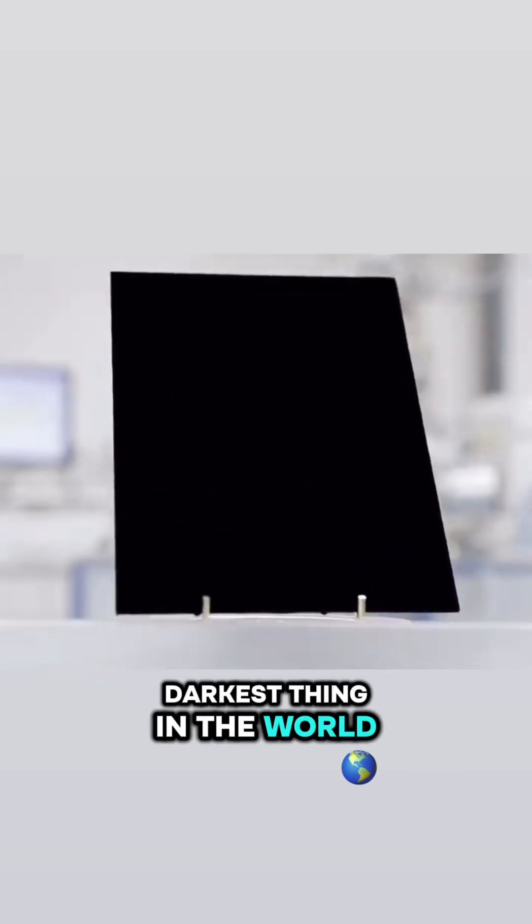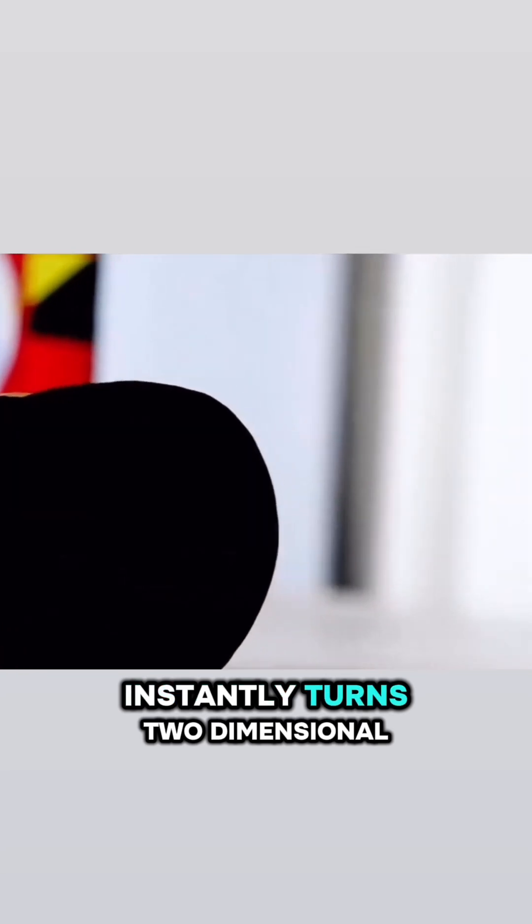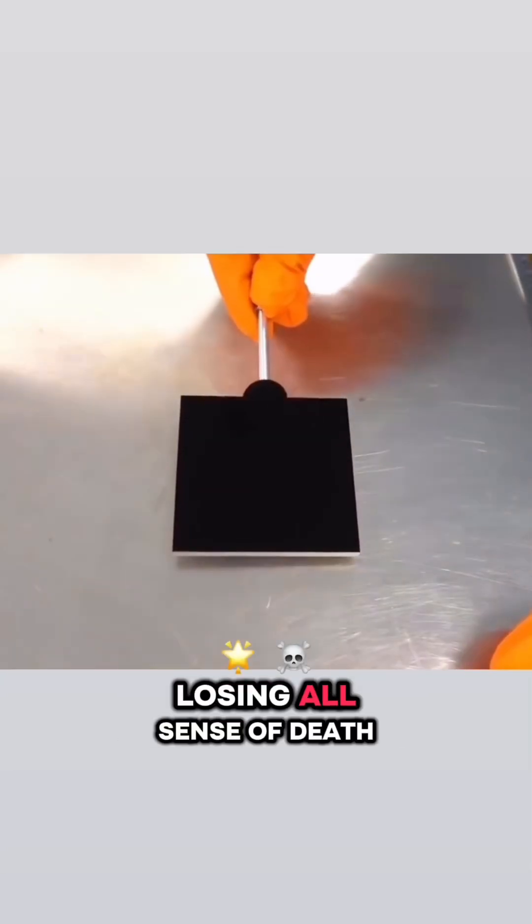How black is the darkest thing in the world? If you paint it on an apple, the three-dimensional apple instantly turns two-dimensional, losing all sense of depth.